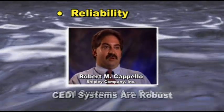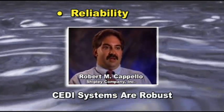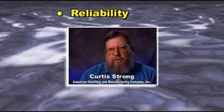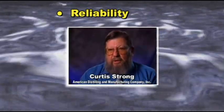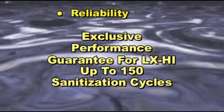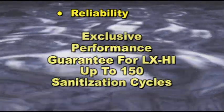DI water — high purity water — is our largest raw material for manufacturing, and we just cannot have issues with regards to DI water. The quality level of the water was very consistent; it basically would stay there day after day after day without any adjustments or any maintenance whatsoever. IonPure CEDI modules are backed by an exclusive 3-year leak-free guarantee. In addition, the LXHI is the only electrodeionization module with guaranteed performance up to 150 hot water sanitization cycles.